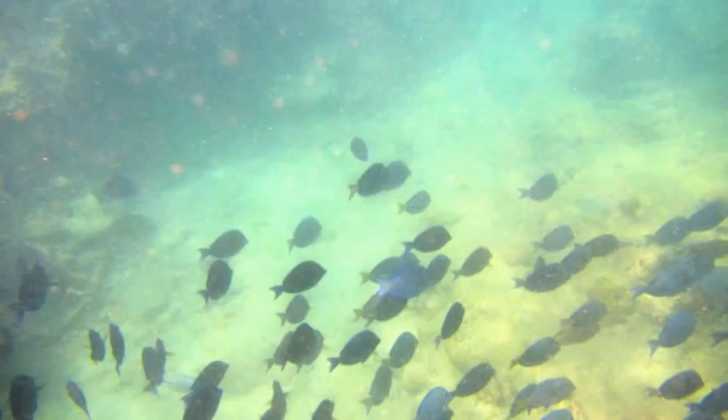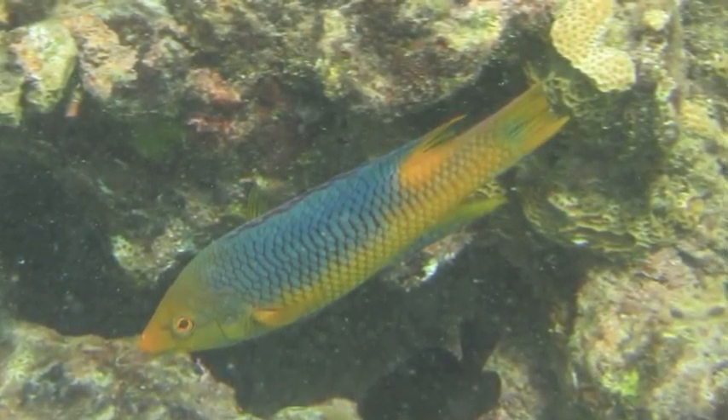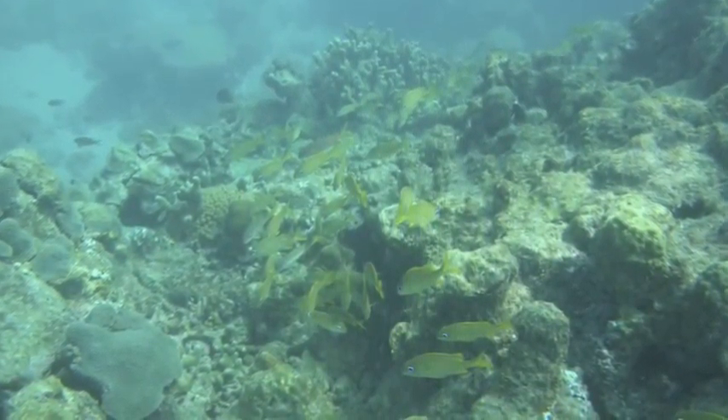Bel Air's Reef is a wonderful place to observe a great diversity of fish. From white-spotted filefish, to French grunts, to fairy basslets, Bel Air's is a feast for the eyes.